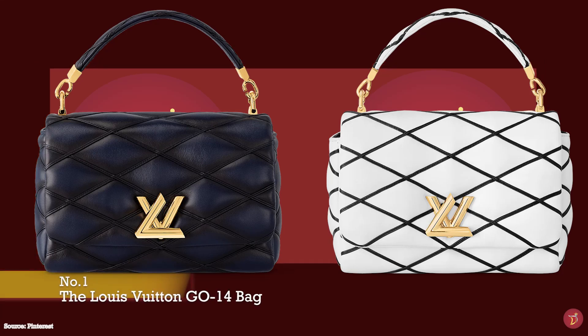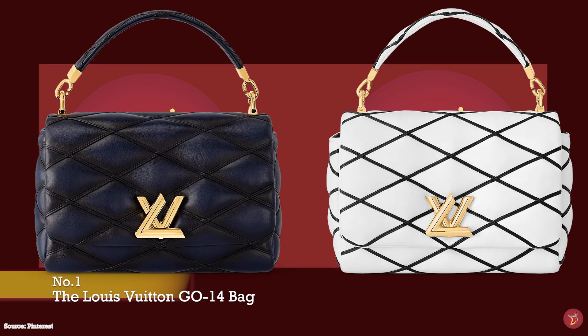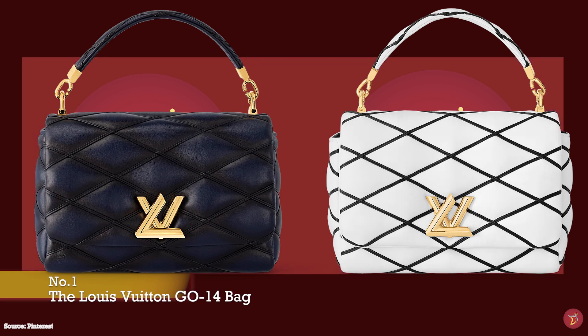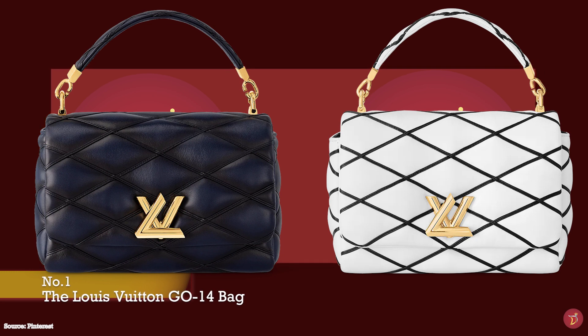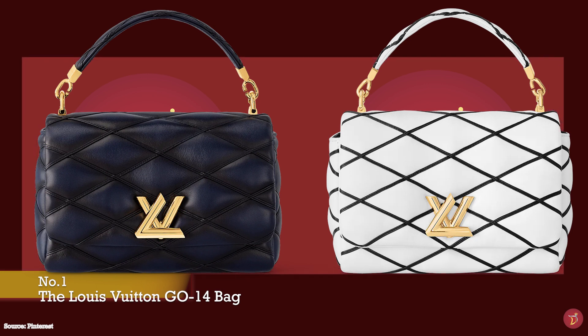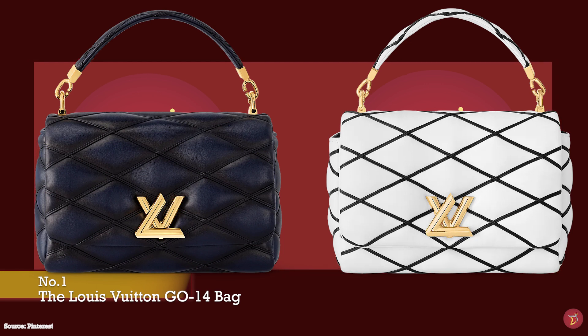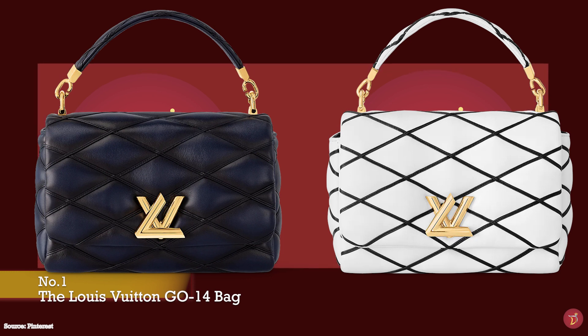The Louis Vuitton Go 14 bag was one of Nicolas Ghesquière's first bag designs for the Louis Vuitton fashion house and debuted on the catwalk in October 2014, where he presented his first collection as the artistic director of Louis Vuitton. Almost a decade later, Louis Vuitton has reimagined his very first handbag design in the form of the new Louis Vuitton Go 14 bag.